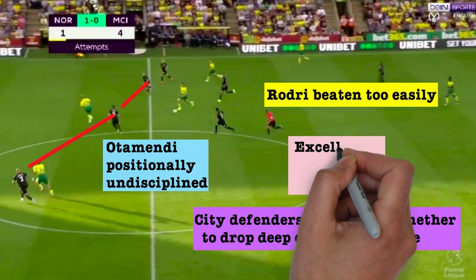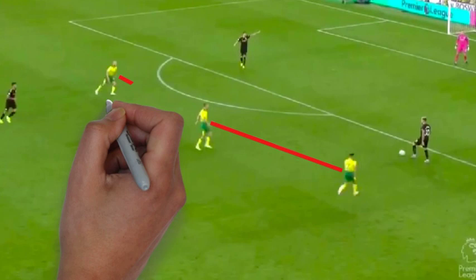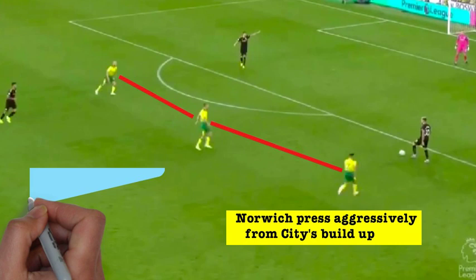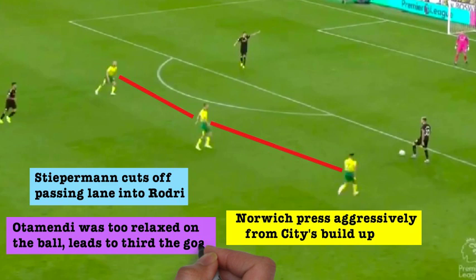Going into the second half, you would have forgiven Norwich if they had sat slightly deeper in a more compact shape in order to retain their lead, but the interval didn't seem to change their game plan. From City's build-up, Norwich committed three players forward to start the press, with Stiepermann cutting off the passing lane into Rodri, whilst Buendia and Pukki sat either side of him, creating a narrow front three moving aggressively to press the centre-backs when they received the ball. This is where the third Norwich goal came from, as Otamendi was shamefully over-relaxed on the ball, allowing Buendia to take it off him in his own box and it was easy for Pukki to put into the net.